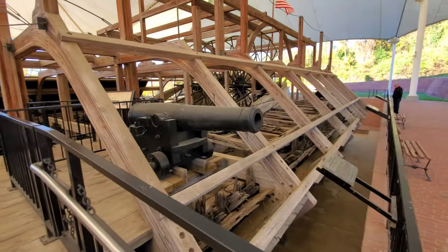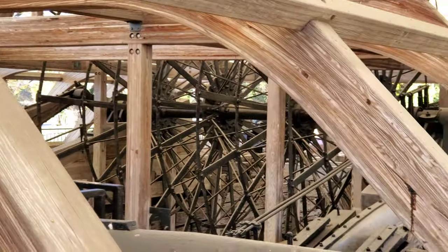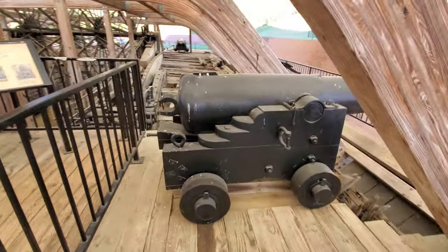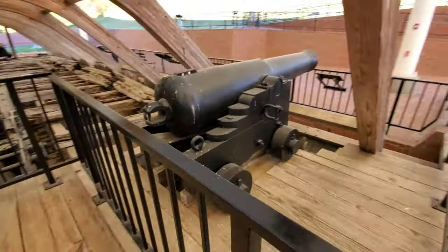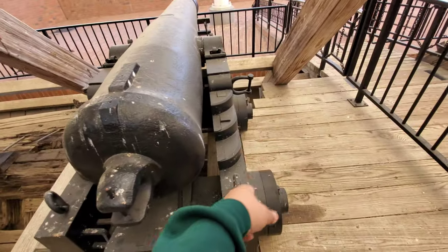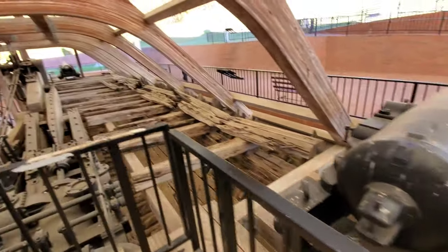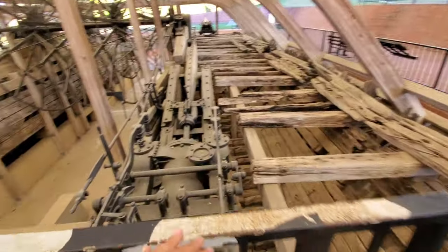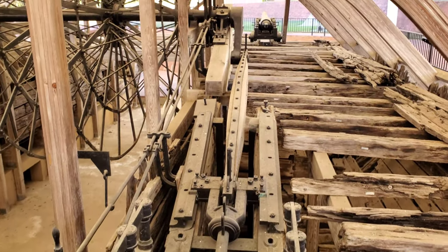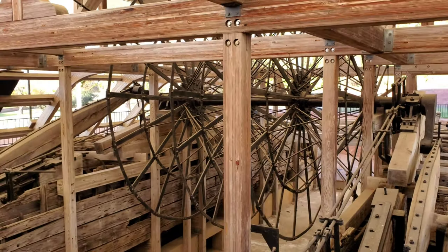Look at this giant wheel that it uses to propel this thing. That is crazy. And look at this old-school cannon. It's so funny to see a cannon like this but it was meant for a boat. And look at this awesome locomotive here. You can still see the old steamboat design — you've got the giant gearbox up there, and that's what would paddle it.